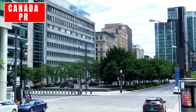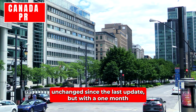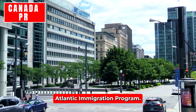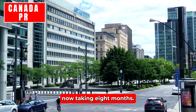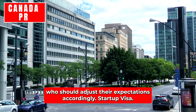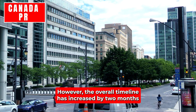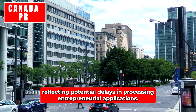Federal Self-Employed Program: The Federal Self-Employed stream continues to have a processing time of 48 months, unchanged since the last update but with a one-month increase overall since July 31st. Atlantic Immigration Program: The processing time for the AIP has increased by one month, now taking eight months. Startup Visa: The Startup Visa Program continues to have a processing time of 40 months, unchanged since the last update. However, the overall timeline has increased by two months since July 31st, reflecting potential delays in processing entrepreneurial applications.